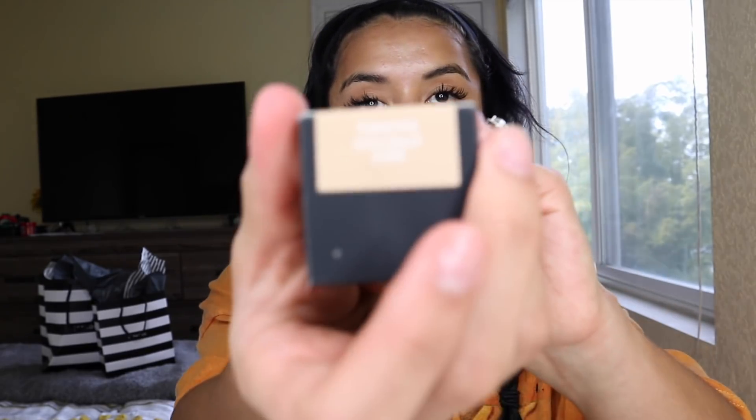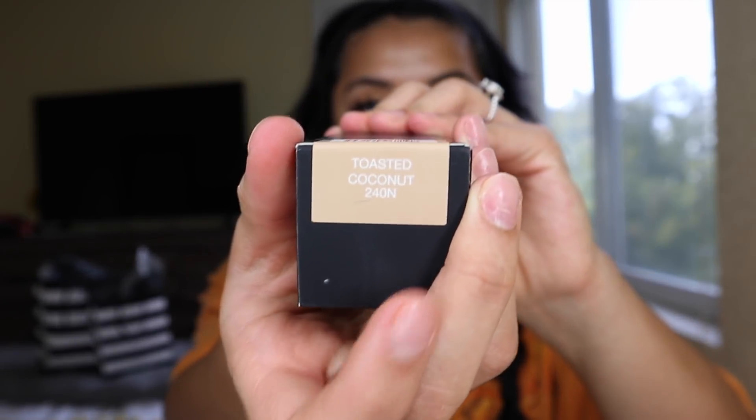She told me to get a good finish I need to press it in, not necessarily rub. Now going into the foundation — the one I picked out was the Huda Beauty Faux Filter Foundation and I color matched to the shade Toasted Coconut 240N. I'm going to use a damp beauty sponge. I did about two pumps on the back of my hand and I like to put it on my finger first to start applying it, working in sections to make sure I blend it in really well.